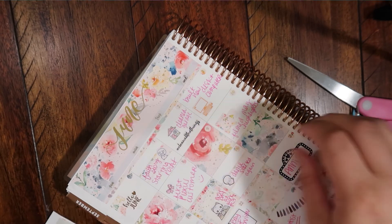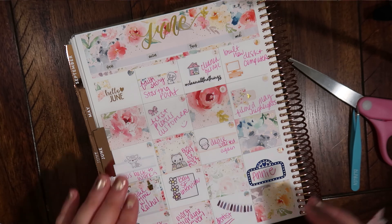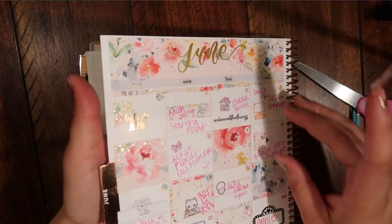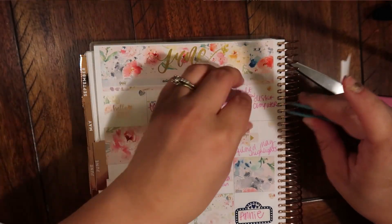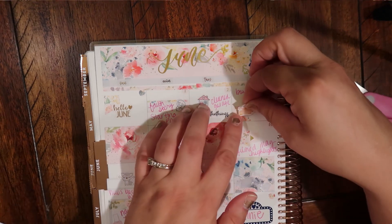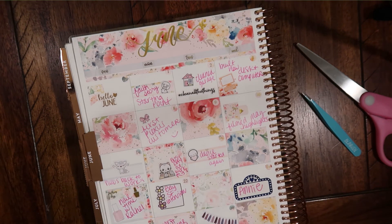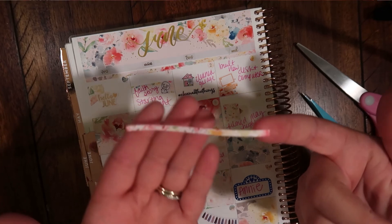So let's put the 'Hello June' there. So beautiful. Perfect. I love it. And I have one more flag left, and then I have all empty sticker sheets. I lied — I have one thin strip of washi left, and then it's empty. So we're going to call it empty, because literally that's all that's left.